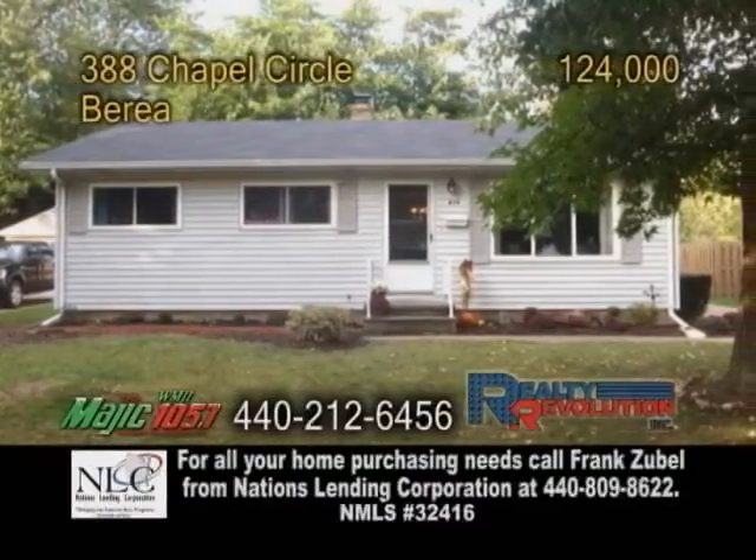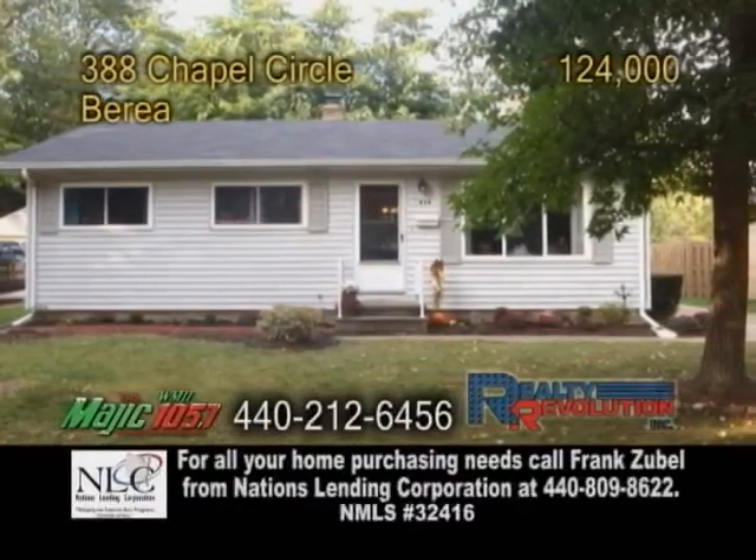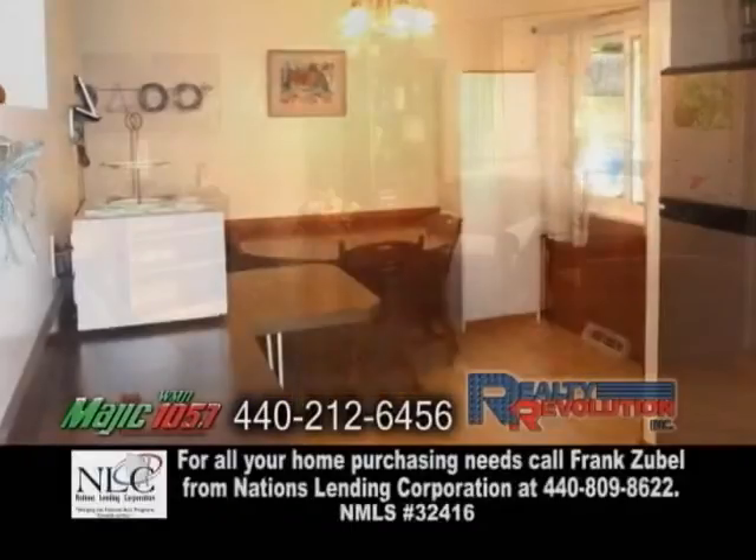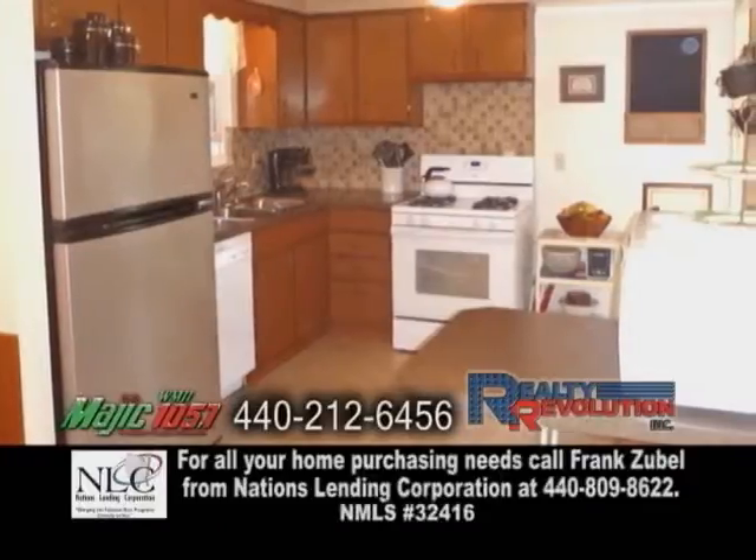A ranch in Berea. This home features three bedrooms. The large living room is complete with hardwood flooring. The kitchen offers an eating area and tons of cabinet space.